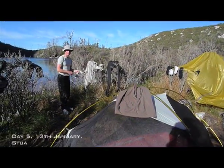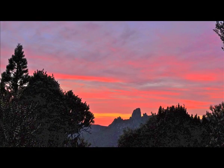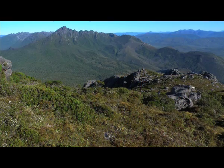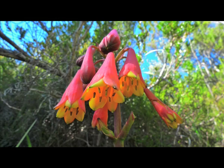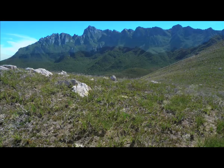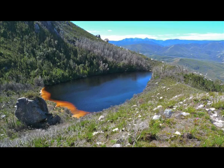Today we went from Stuart Saddle and now we're here at Lake Roseanne. It's been an absolute scorcher of a day — the hottest day so far. We've had two beautiful days in a row. It's been so hot this afternoon at Lake Roseanne that we've actually done pretty much all our washing as well. It was a lot easier coming down from Stuart Saddle and going to Pass Creek, and going up Moss Ridge was a lot easier too. It was burnt a few years ago through here so it was a lot easier coming up to Lake Roseanne. But as you can see, absolutely stunning here. It's lovely.